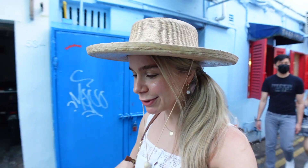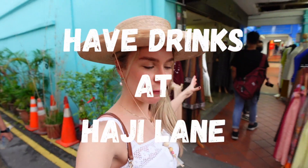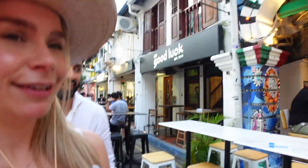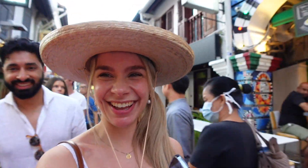Here we are out for the evening — this place is called Haji Lane. We're going for drinks first and then dinner. It's super busy but very exciting. I'm going to walk through and show you some of the colorful houses. The place we've come to for drinks is called Piedra Negra.